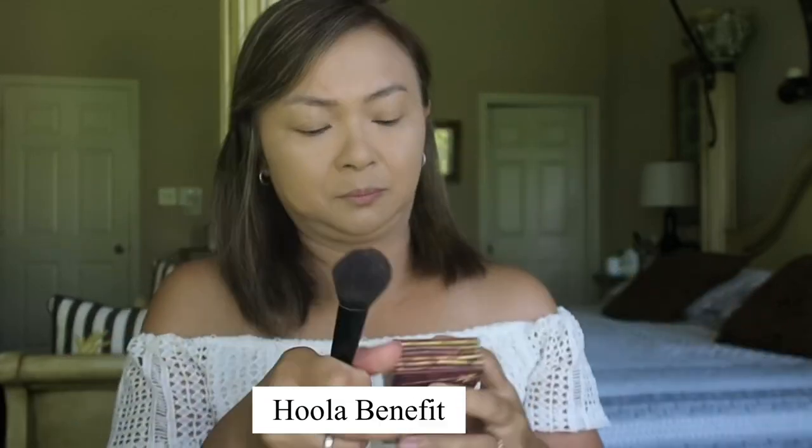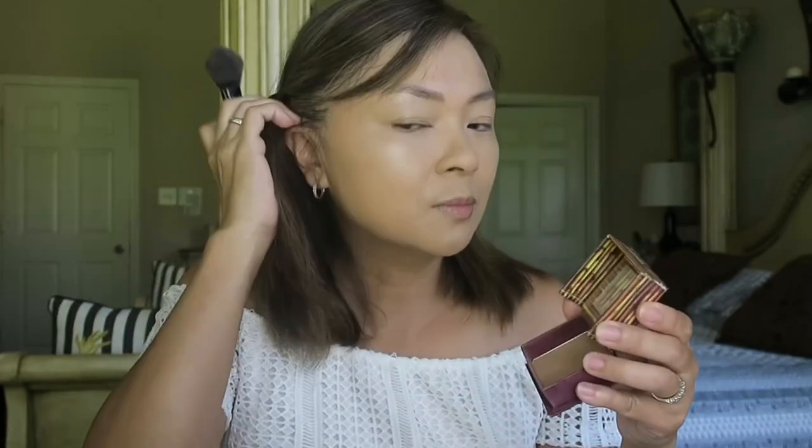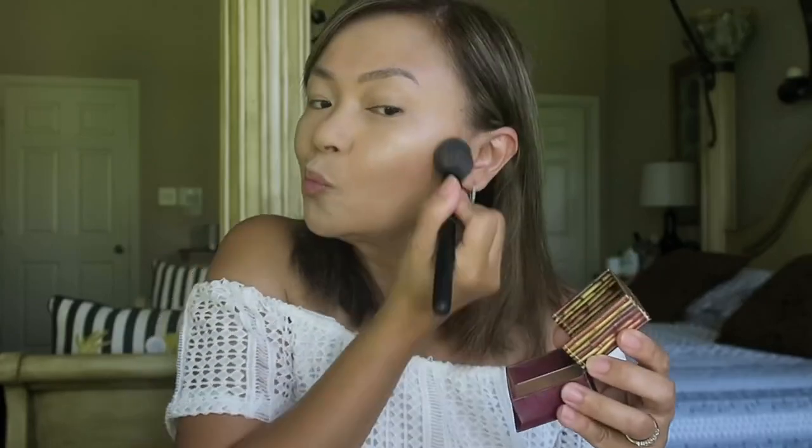Now it's time to contour those cheekbones. I use this Hoola Benefit bronzer and put a little bit under my cheekbones to give some contour.